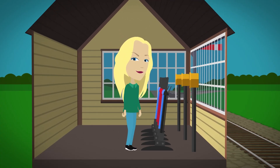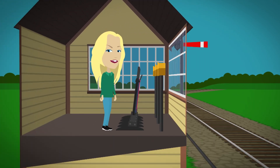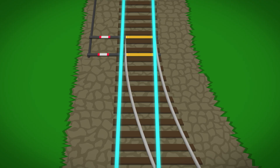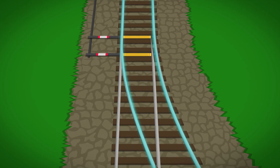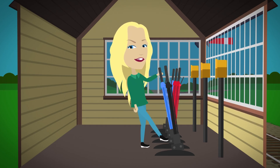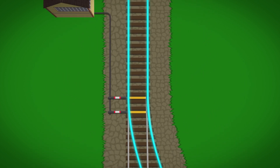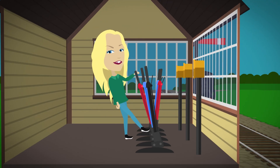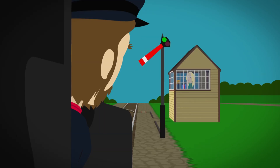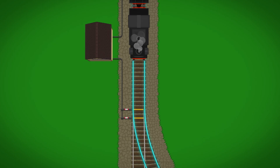Inside the signal box are lots of levers which pull the rods and wires that run alongside the track. First the signalman pulls the black lever — this changes the points on the track from one side to the other. Then the blue lever is pulled, which stops the points from changing while the train is moving across. Finally the red lever is pulled, which lowers the signal so the train can travel safely ahead onto a different track.